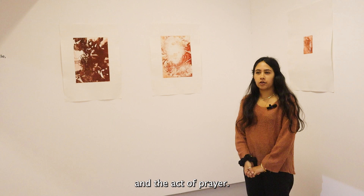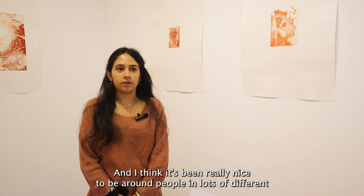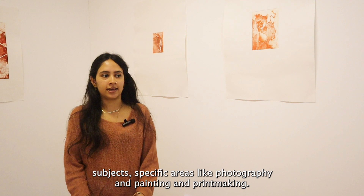It's been really nice to be around people in lots of different subject-specific areas like photography, painting, and printmaking. Being able to collaborate with everyone has been really beneficial, and learning about people's processes and context has been really important to further our own work.